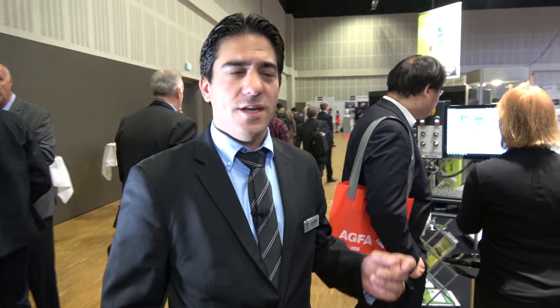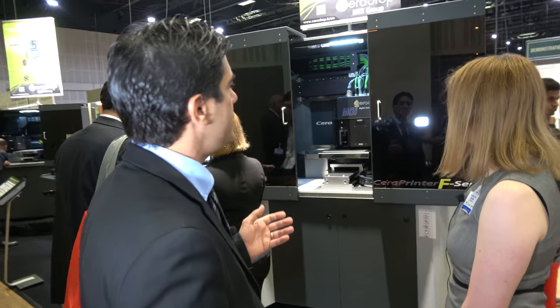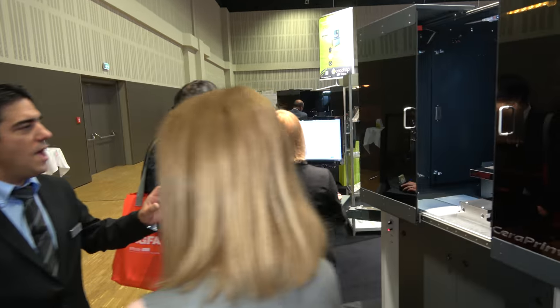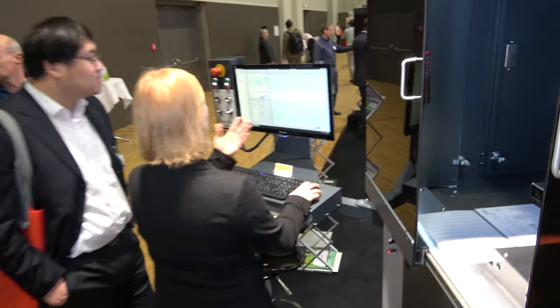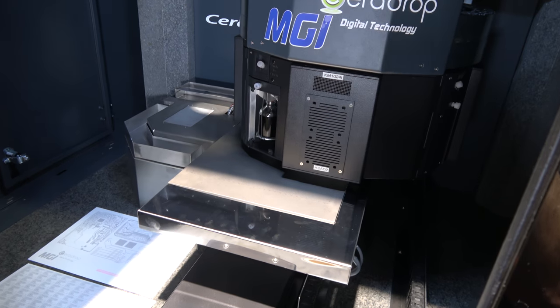Hi Bryony. So we are here presenting our advanced technology in terms of digital printing machines. We are providing the market with advanced technology starting from pure inkjet printers, but also hybrid digital printers that combine both inkjet and aerosol jet from Optomec.